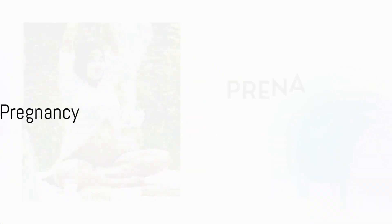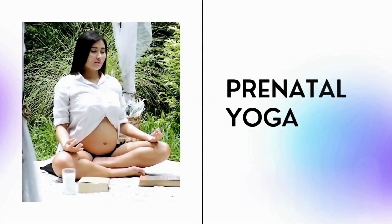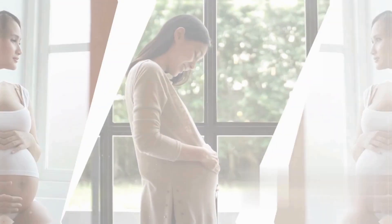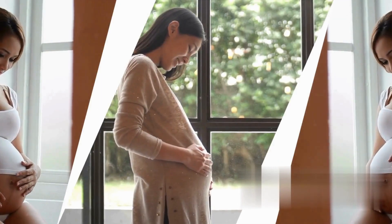Bonus tip! Pair your Weedy Bag with gentle prenatal yoga and a healthy diet for a holistic approach to a peaceful pregnancy. Weedy Bag — your pregnancy BFF: cradle your comfort, conquer back pain, and embrace life.